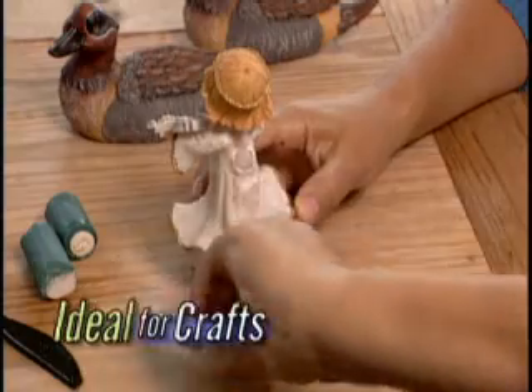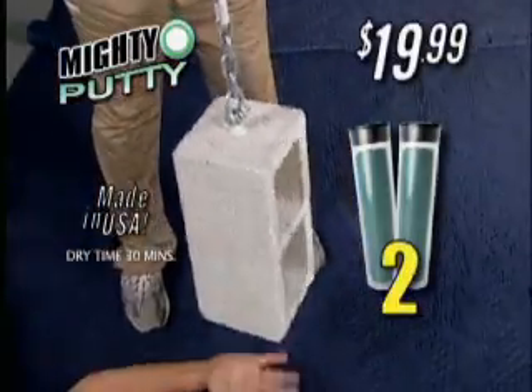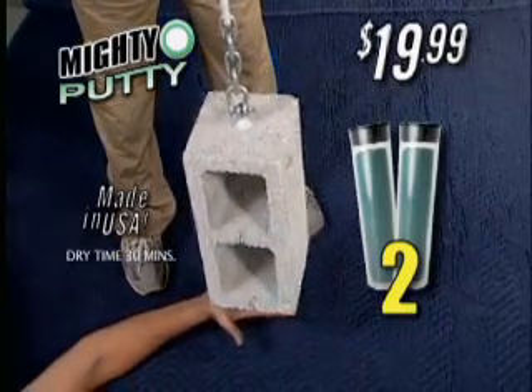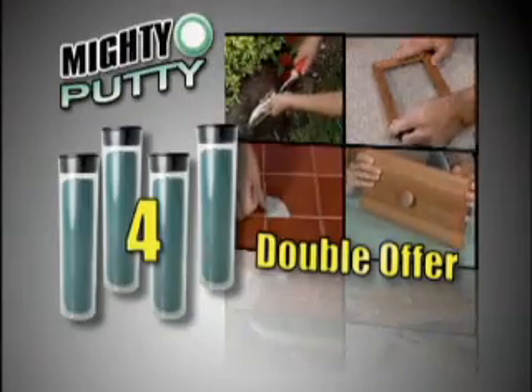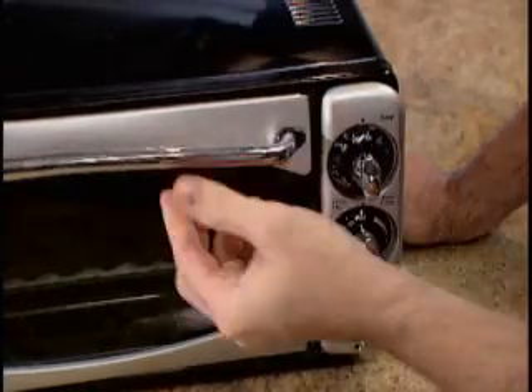And it's ideal for all your crafting projects. Call now and we'll send you two powerful sticks of Mighty Putty for only $19.99. But through this exclusive TV offer, we'll double it and send you two more sticks free. Mighty Putty will pay for itself the very first time.